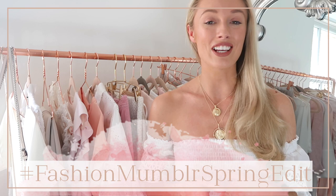Hi guys, welcome back. Thank you for joining me for today's video. It's going to be all about the 10 basic pieces that you need in your wardrobe for spring — your spring fashion essentials. This video is part of the Fashion Mumbler spring edit, which is going on on my YouTube channel this week. It's a whole series of videos celebrating the arrival of spring, my favourite season.